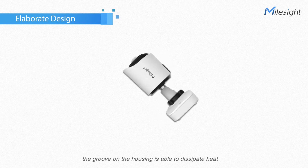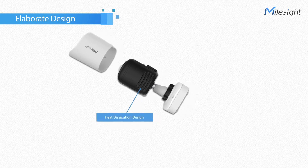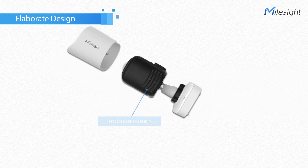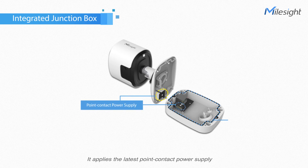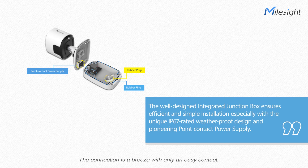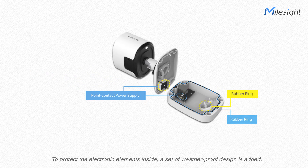The groove on the housing is able to dissipate heat to guarantee efficient round-the-clock performance. The well-designed integrated junction box ensures efficient and simple installation. It applies the latest point contact power supply, which highly frees the inside space without any extra cable. The connection is a breeze with only an easy contact. To protect the electronic elements inside, a set of weatherproof design is added.